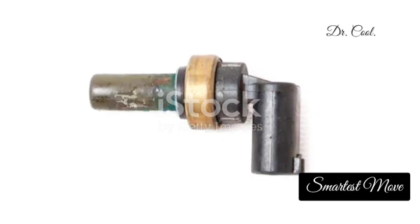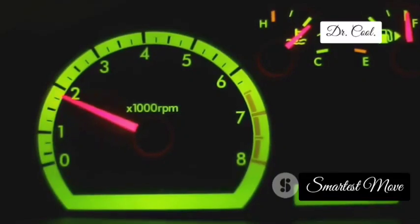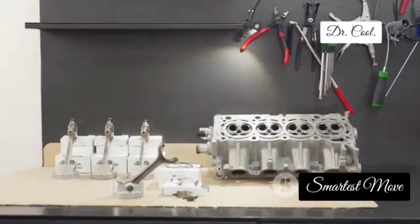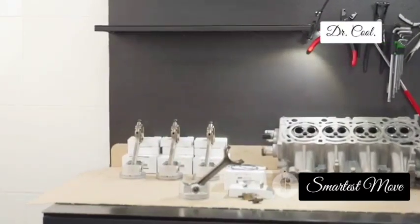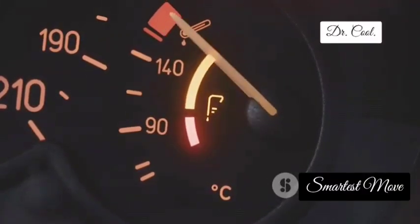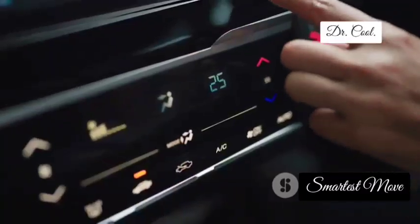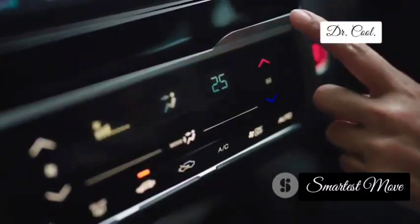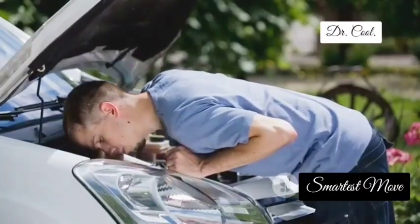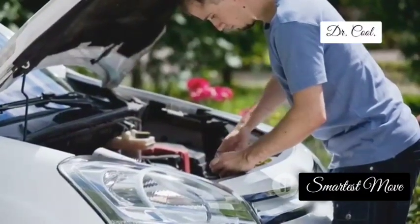Up next we've got the ambient air temperature sensor. Think of this sensor as your car's personal weatherman, constantly monitoring the temperature of the air outside. This information helps the engine control unit make adjustments for optimal performance, fuel efficiency and even climate control. When your ambient air temperature sensor starts giving out false readings, you might experience inaccurate temperature readings on your dashboard, poor AC performance or even reduced fuel efficiency. A faulty ambient air temperature sensor can really throw off your car's comfort and performance, so don't ignore those warning signs.